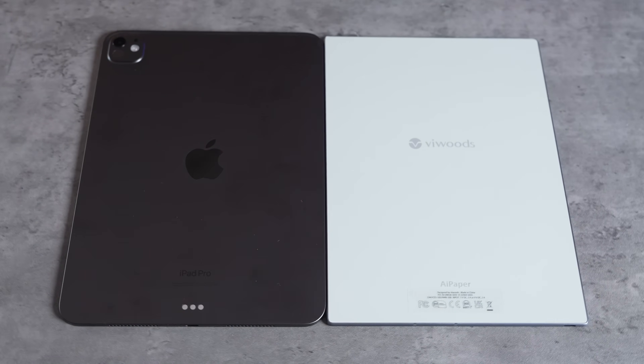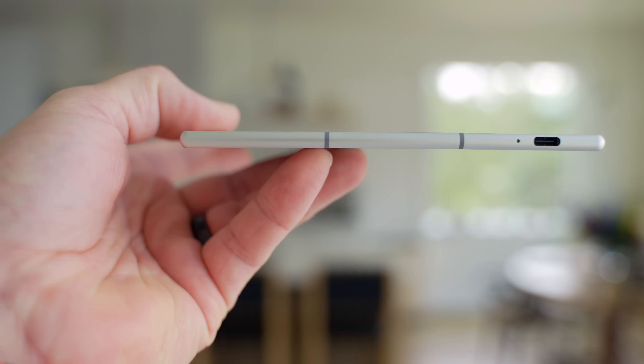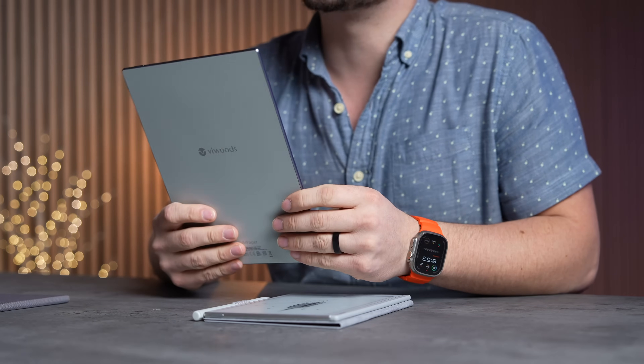The thing I'm most impressed by is how ultra thin this is. If you thought the new M4 iPad Pro was thin, think again. It is difficult to show just how thin this thing is because the iPad Pro is 5.2mm thin and this VWoods is only 4.5mm thin. When holding it in my hands, it's also really light considering the size — about 370 grams compared to the iPad at 450.